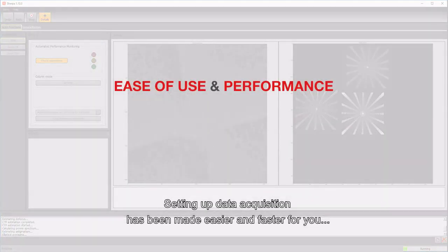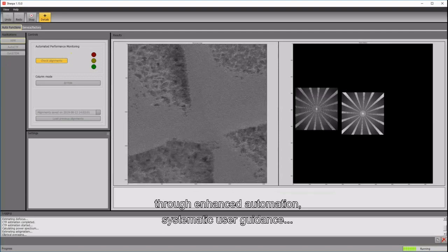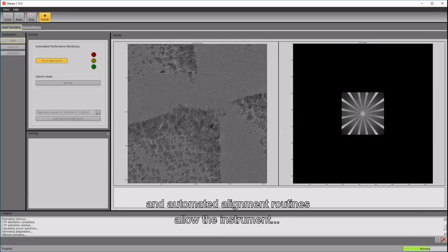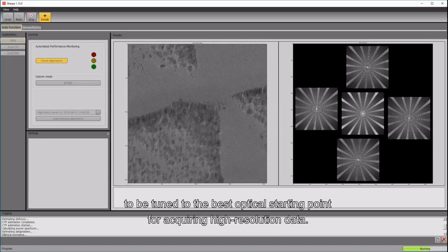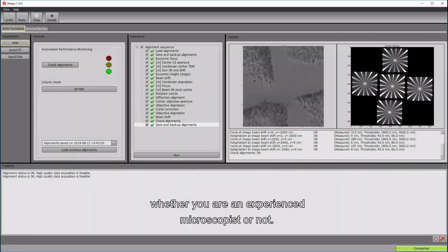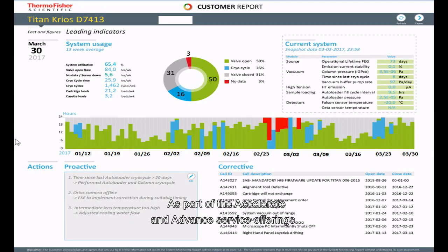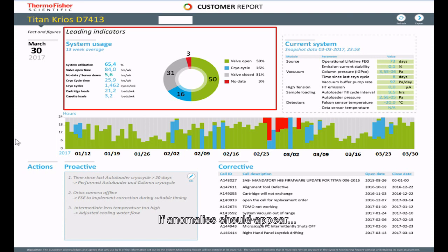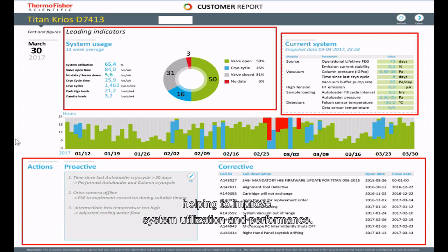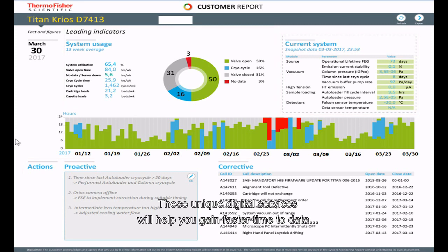Setting up data acquisition has been made easier and faster through enhanced automation, systematic user guidance, and a built-in self-diagnostic function. Advanced performance monitoring ensures microscope alignments are optimal, and automated alignment routines allow the instrument to reach the best optical starting point for acquiring high-resolution data, helping you avoid non-productive runs. As part of the Accelerate and advanced service offerings, system remote monitoring enables key performance indicators to be assessed regularly. If anomalies appear, service representatives are notified, and quarterly system monitoring reports highlight system health and performance to improve utilization.